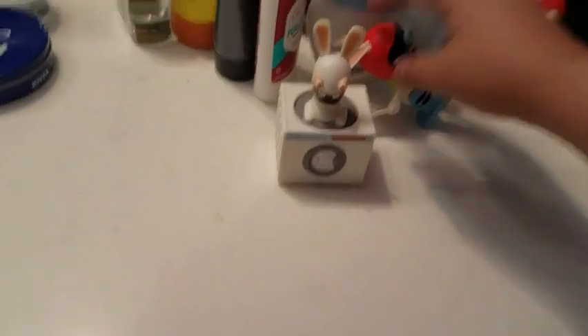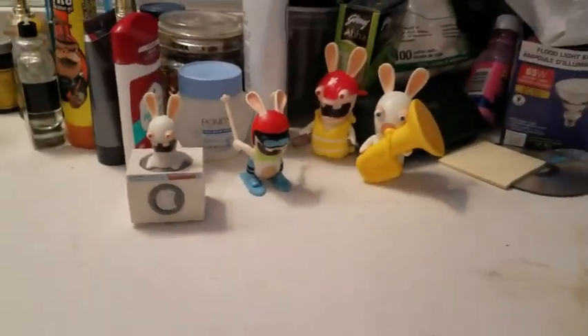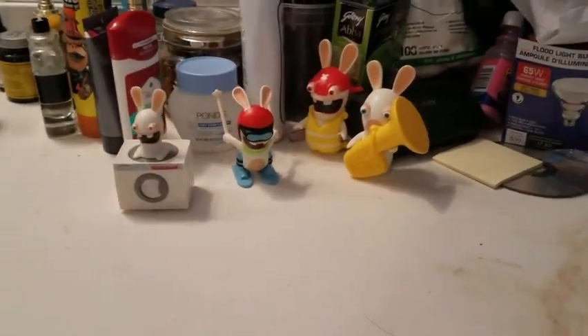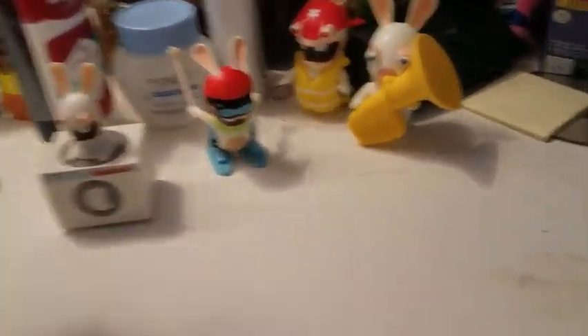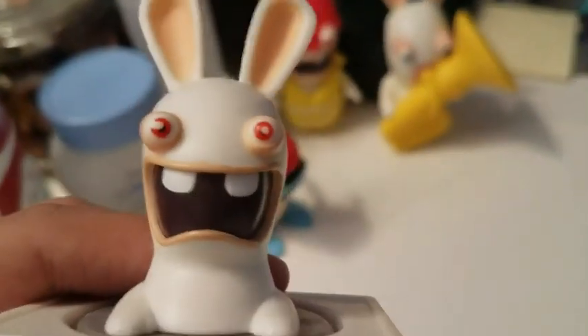There's one more Rabbid toy from this set — there was a cannon one, but unfortunately I cannot find the cannon Rabbid on eBay. These ones are dirty since they're used, and this Rabbid — look at him — he has scratches on his eye.